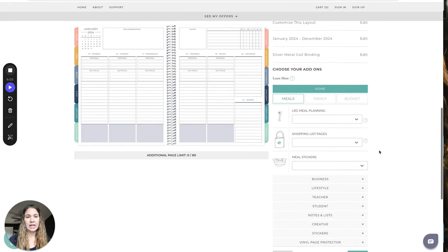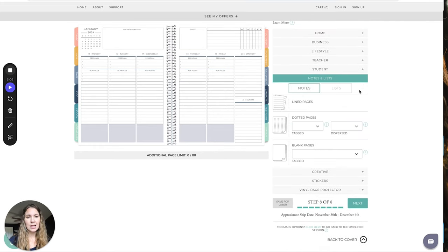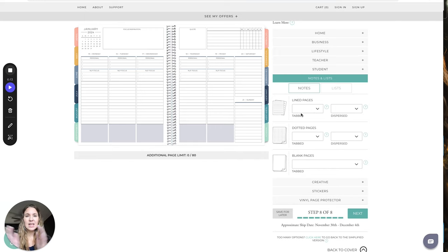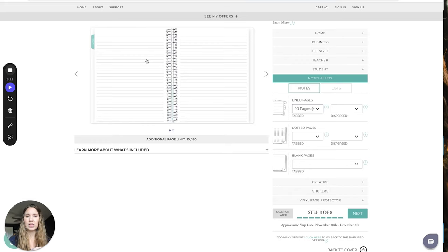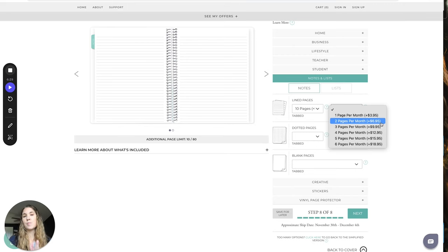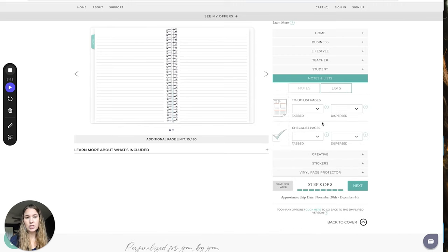Then there are all the extras you can add. I don't add many of these other things — I just like notes and lists, and I usually add lined pages. 'Tabbed' means it's an individual tab at the end, like the one that says 'notes,' so I can say I want to add ten pages and there's a tab with it all together. 'Dispersed' means they're spread throughout — if you want an extra two pages per month, it puts them at the back of each month. Others add checklist pages too, which is a super cool idea.